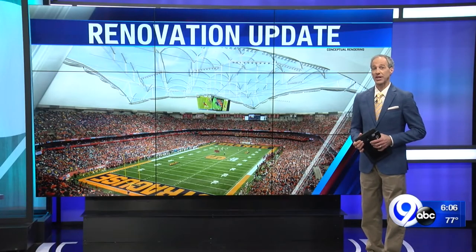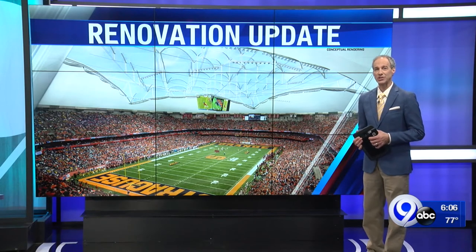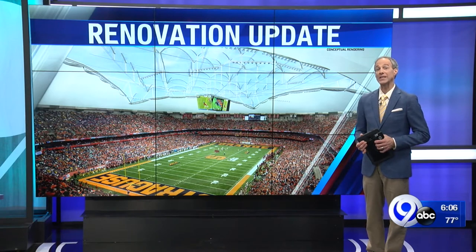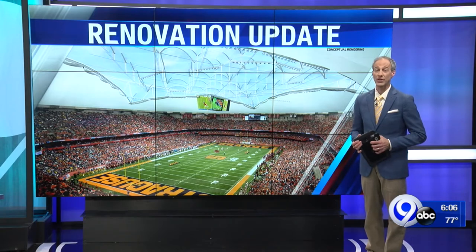The Carrier Dome Roof Project is still on schedule to be finished September 18th, regardless of whether there will be games in there or not this fall. Dome Managing Director Pete Sala tells me the most requested feature throughout the entire history of the stadium will be ready then too, much earlier than expected.